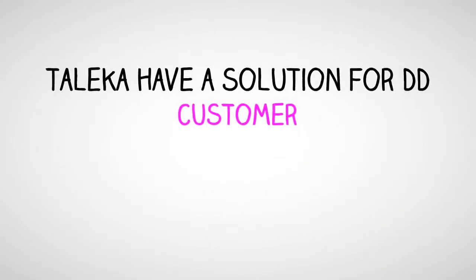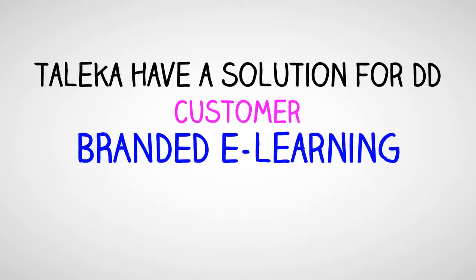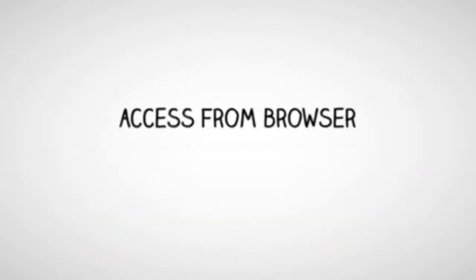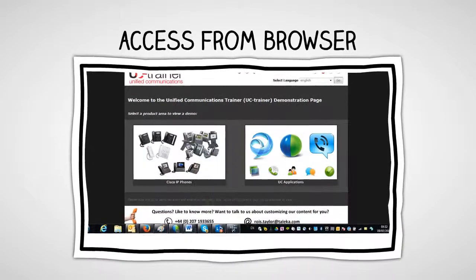Talica have a solution for you: customer-branded e-learning. Access the content from a web browser.